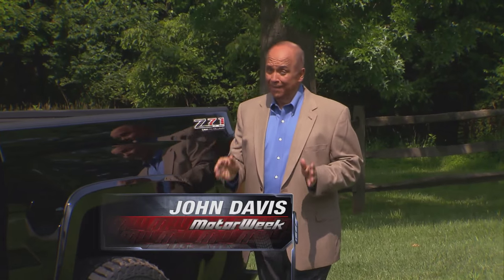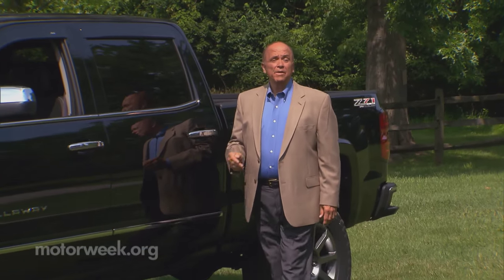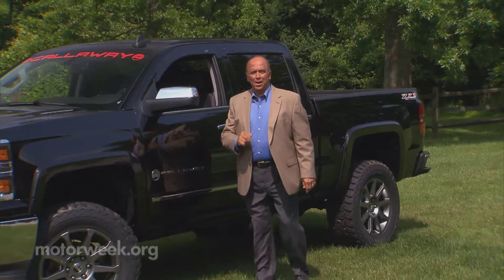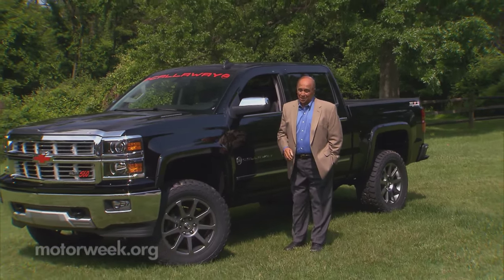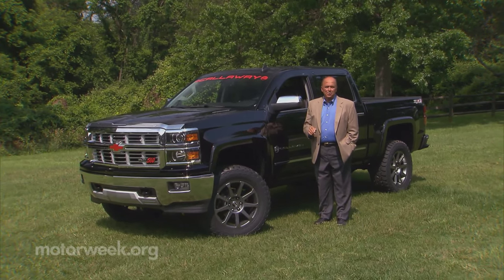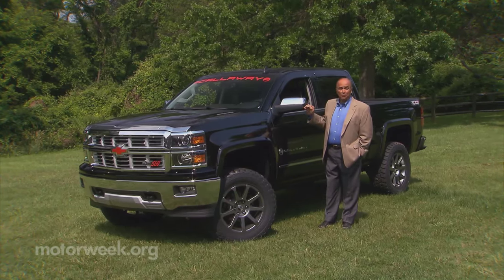Two great tastes that taste great together. We're not talking about candy or even food. We're talking about the performance magicians at Callaway Cars and the big, bad truck builder Rocky Ridge. The result of their teamwork is this super beast from the East Coast, the Rocky Ridge Callaway Special Edition Silverado.